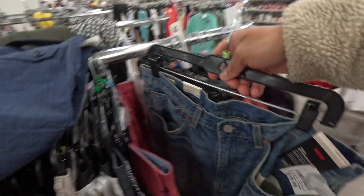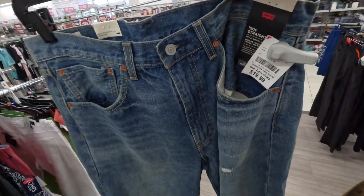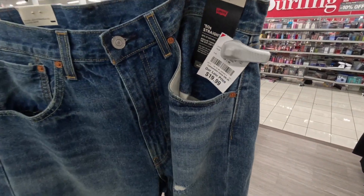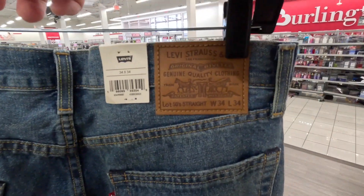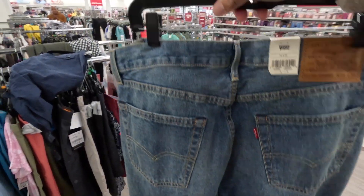Check out these Levi's — these are hard. These are the 50s straight cut. I have not seen these before, but they are originally $130, here at Burlington for $19.99. I really like this wash — that vintage cut. I will swag these out, so I gotta find them in my size.